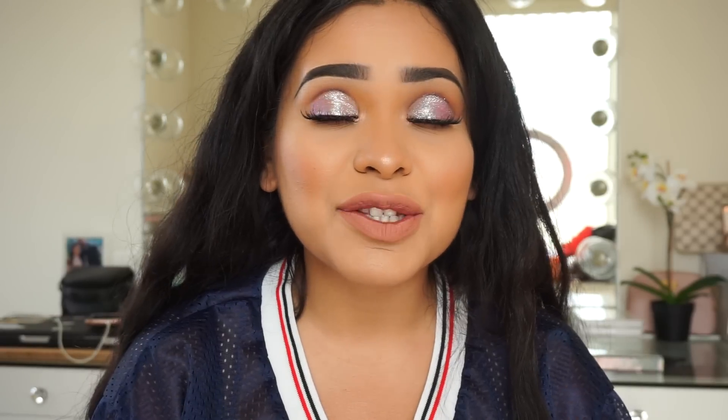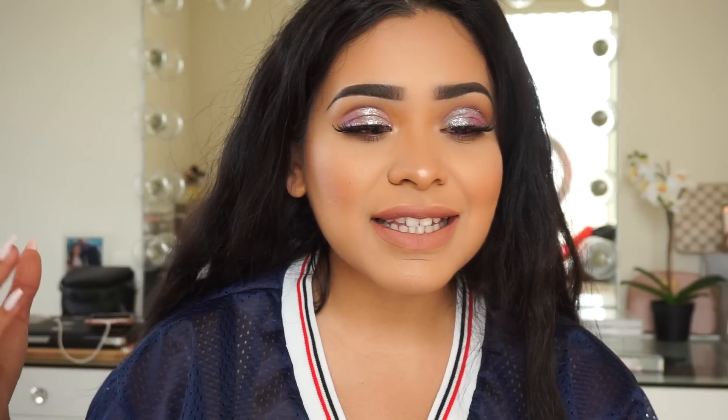Hey guys, what's up! Welcome back to my channel. Today I'm going to have for you guys a try-on fitness activewear clothing haul, starting with some shorts. I only have like two pairs of leggings from Lululemon.